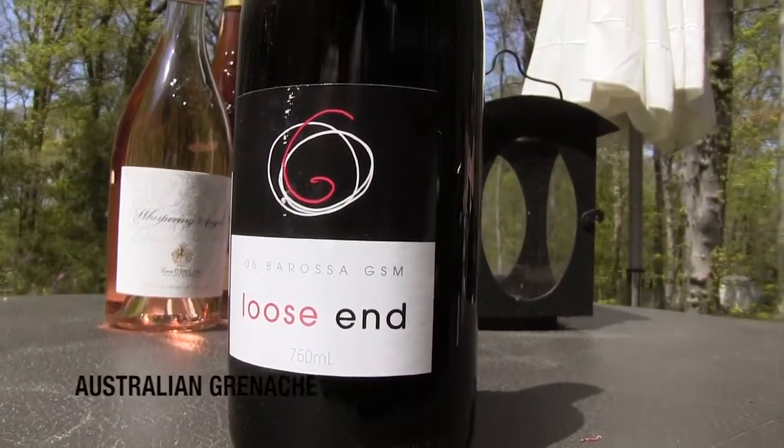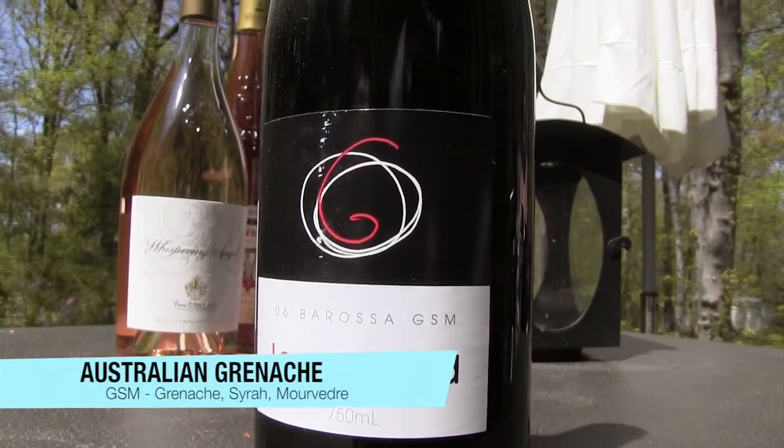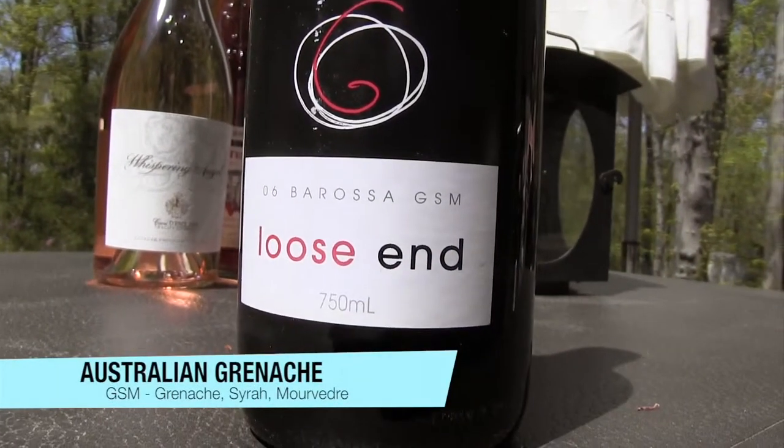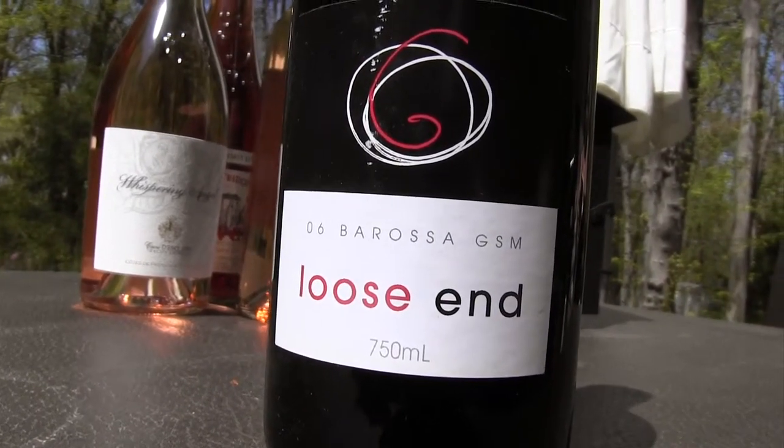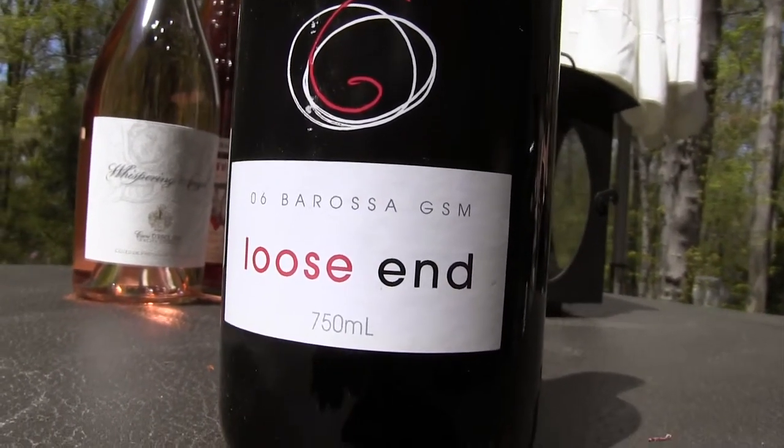In Australia, you're most likely to find dark reds made from a blend of Grenache, Syrah, and Mourvèdre — they call this GSM for short. If you do happen to find an Australian rosé made from Grenache, grab it and let me know how it was, because I've yet to find one.